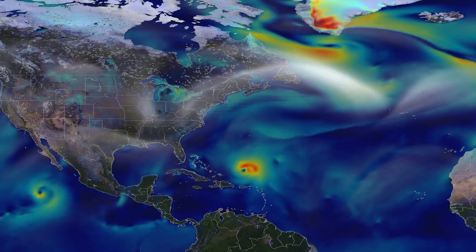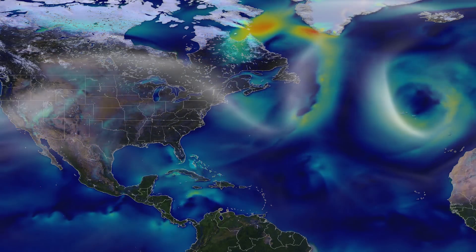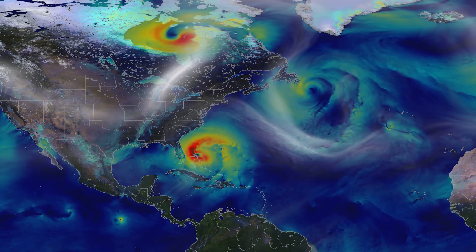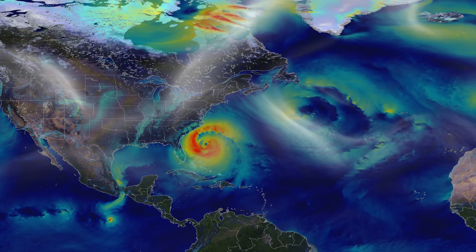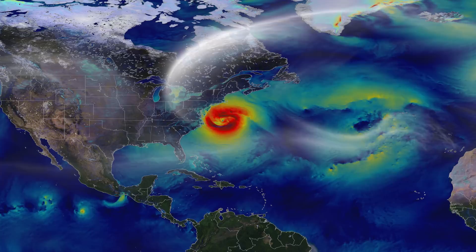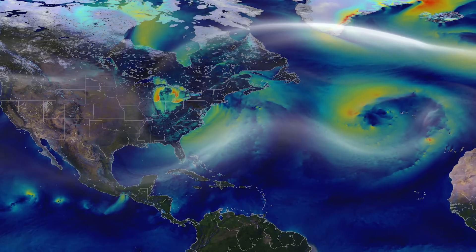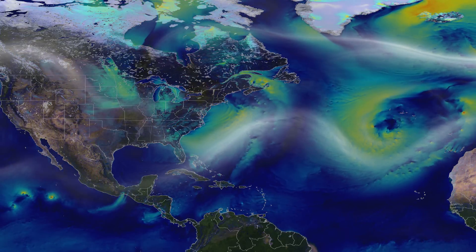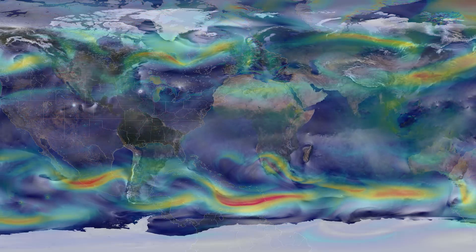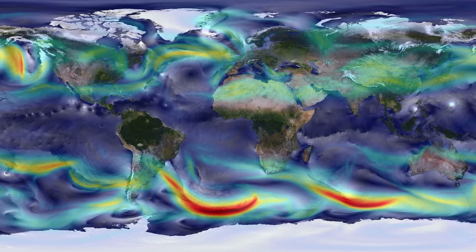Hurricane Sandy took shape over the Bahamas on October 22nd. Moving north over the open sea, it intensified within unusually warm Gulf Stream waters. Up along the New Jersey coastline, Sandy was slowed by a dome of high pressure to the north. That caused it to turn sharply west into an advancing cold front. The combination brought damaging winds, heavy rain, death, and a trail of destruction estimated at 68 billion dollars.